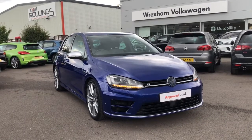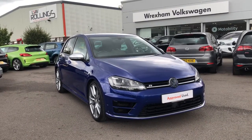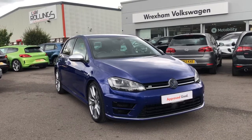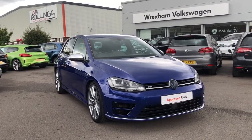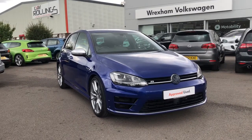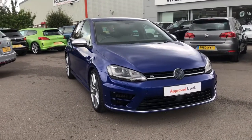Hi and welcome back to Exxon Volkswagen. My name is Shannon and today I'm really excited to give you a tour around this Volkswagen approved used Golf R that we currently have in stock. This sporty motor is a 2.0L TSI 300PS finished in a stunning Lapis Blue metallic paint.